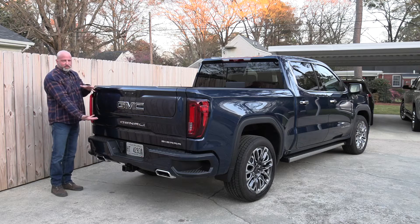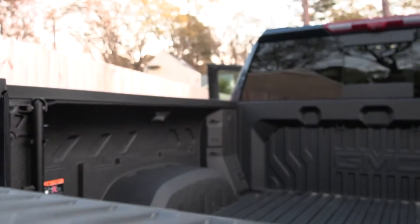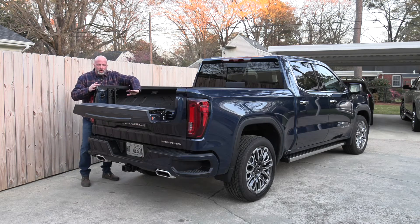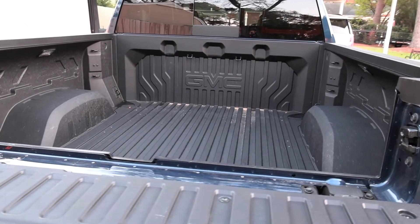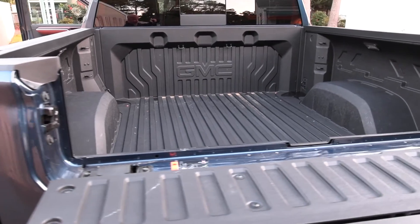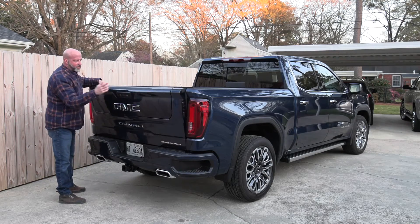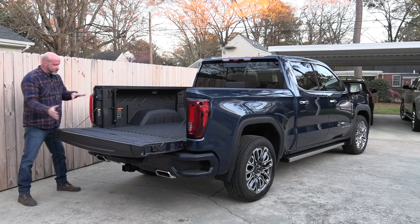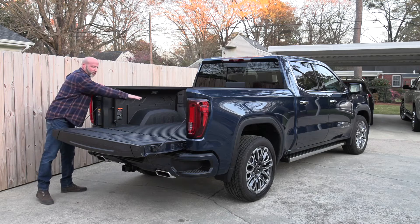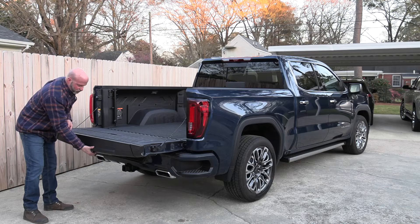Also making it simpler is the tailgate design. It features a dual split zone — pressing the upper button causes the top portion to lay down with ease, giving long items a flatter, less angled approach. That opens up a whole bunch of different combinations for utilizing the bed area. When you press down the full tailgate, it comes down with a nice, controlled ease.